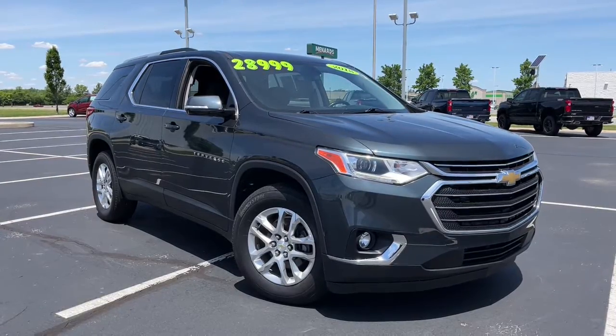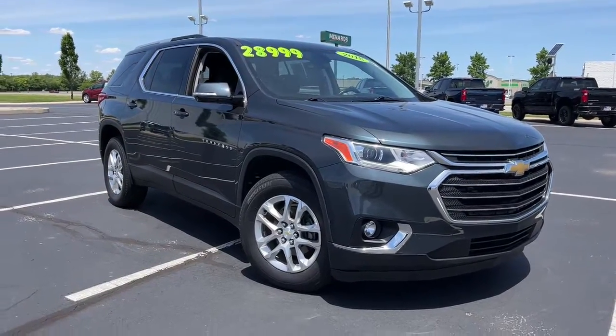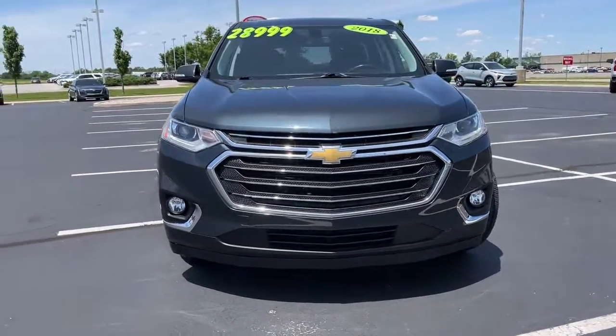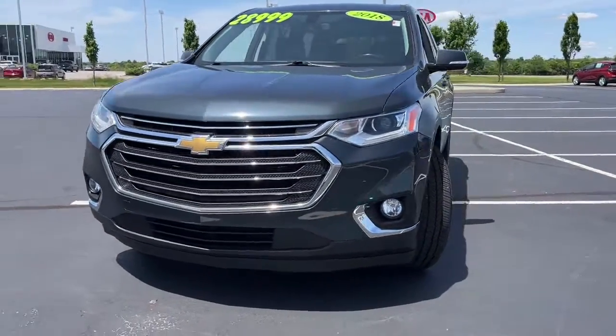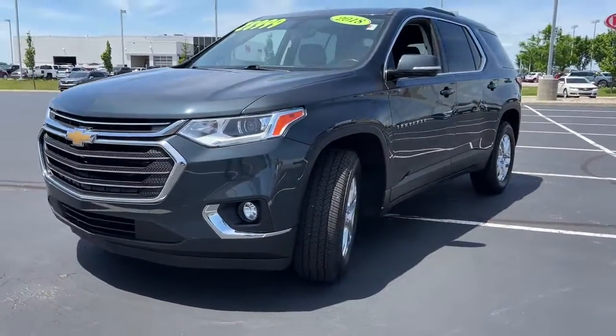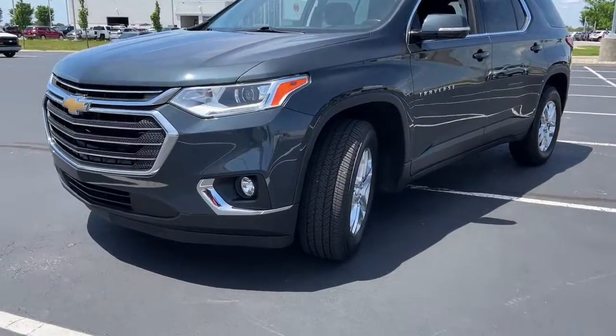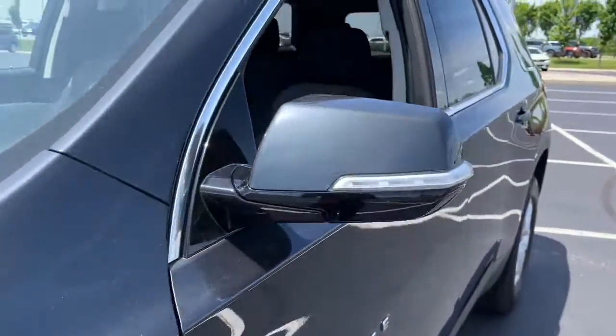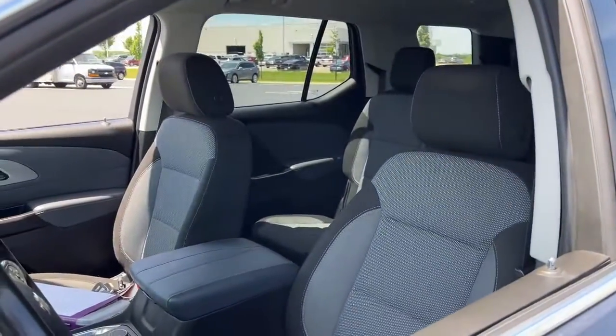Introducing the 2018 Chevrolet Traverse. With less than 90,000 miles on the odometer, this vehicle provides excellent value. The Chevrolet Traverse is the sleek and stylish mid-size SUV that's loaded with creature comforts, smart cargo solutions, advanced safety features, and the capability to handle any adventure.